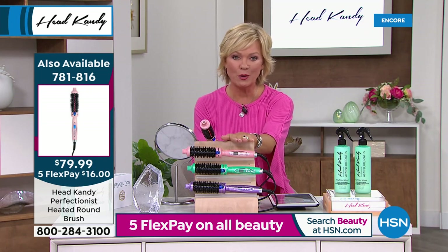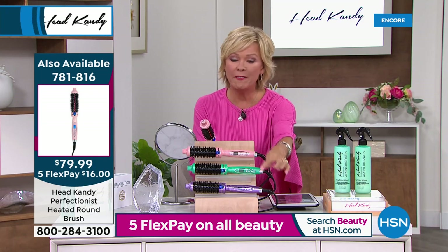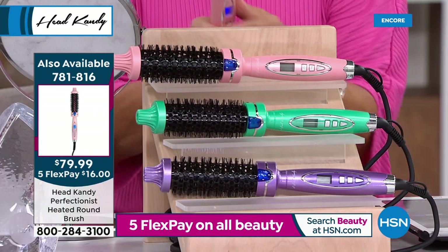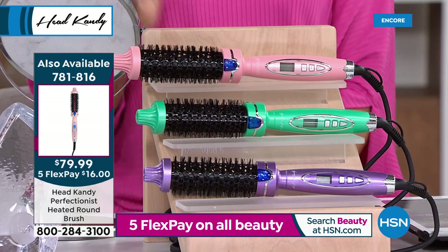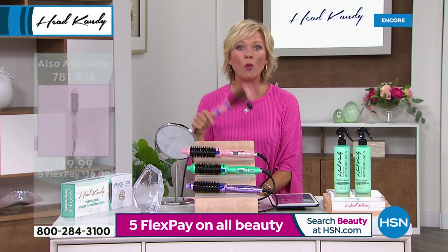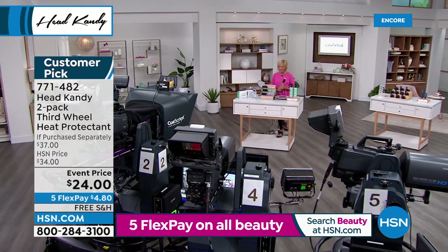Again, we're over a thousand spoken for already. Very limited — purple especially. The next to go will be the green, and then we've got it in the pink. Item number 781-816. And if you want to extend your color and never stress about it, we've got a waterproof answer coming up next from True Hair.